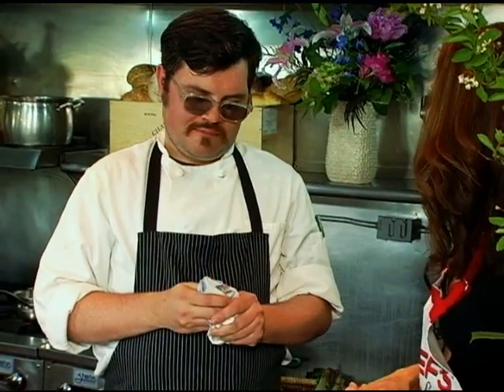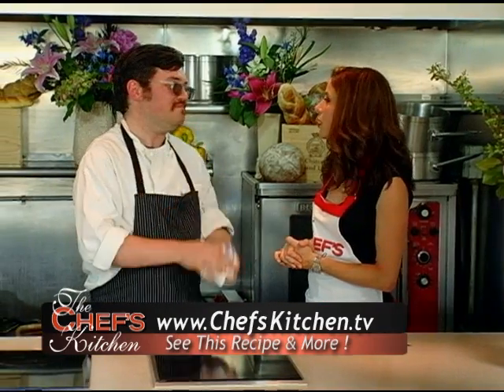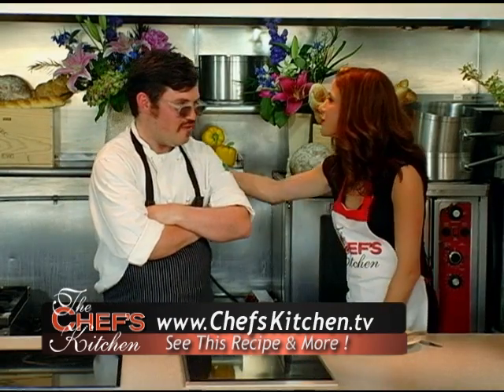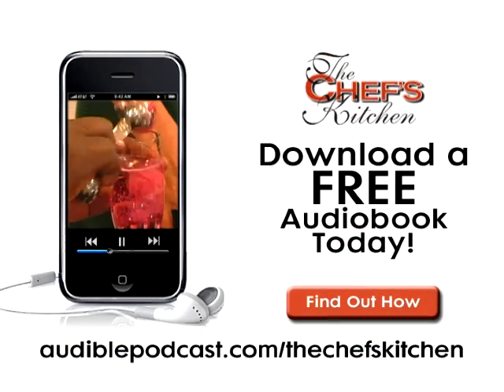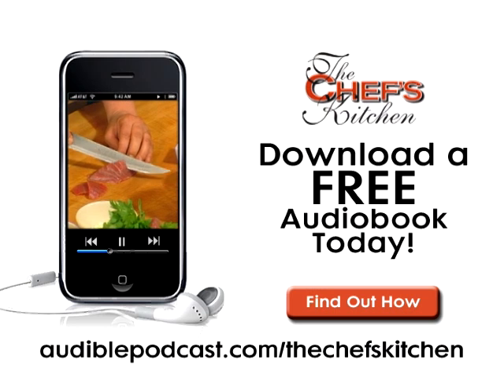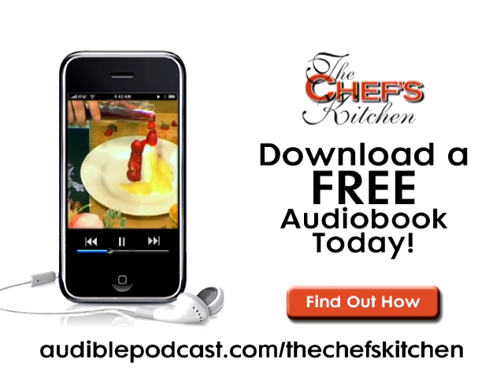Nate Netto, thank you so much for joining us today at the Chef's Kitchen. We have to head to 4th Street very soon — really great restaurant with a lot of accolades, and rightly so. Thanks for having me. This Chef's Kitchen podcast was brought to you by audible.com. Get a free audiobook download now at audiblepodcast.com slash thechefskitchen.